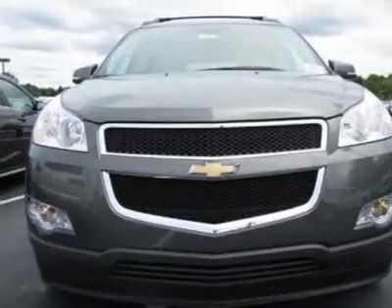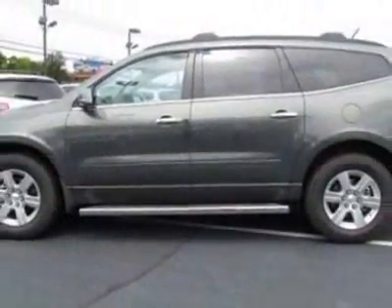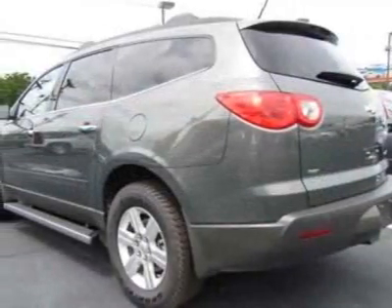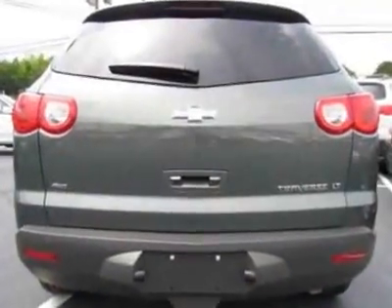This vehicle gets an estimated 16 miles per gallon in the city and an estimated 23 on the highway. This Traverse boasts a 3.6 liter engine and has a 6-speed automatic transmission.